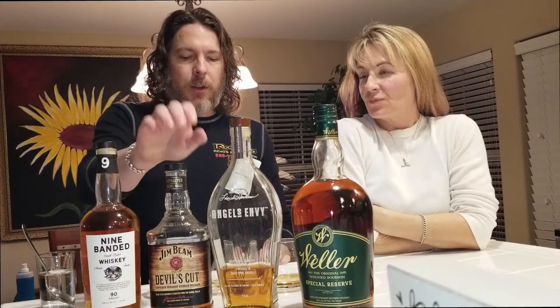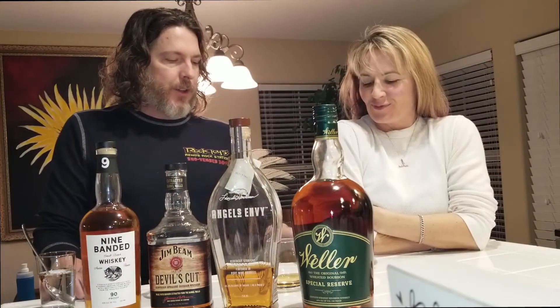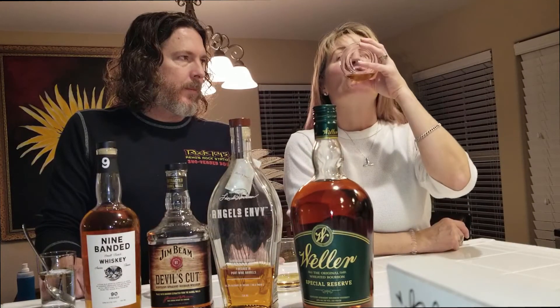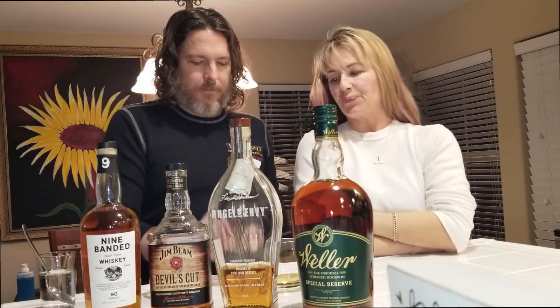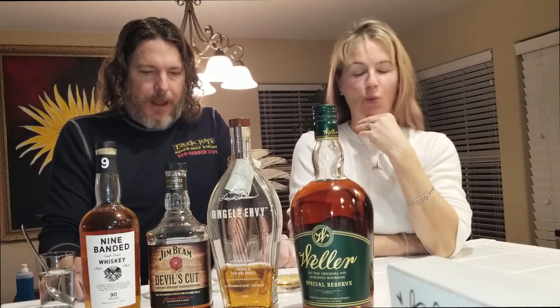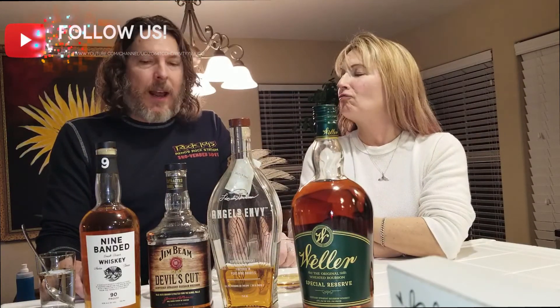Let's move on to the Devil's Cut now that it's had a chance to get a little water in there. You said the Devil's Cut was the hottest of the four. How does it open up with water? It's softer at the beginning but still hot. I get more sugar, but I also get a bit of pepper — almost tasting black pepper right at the front sides of the tongue.